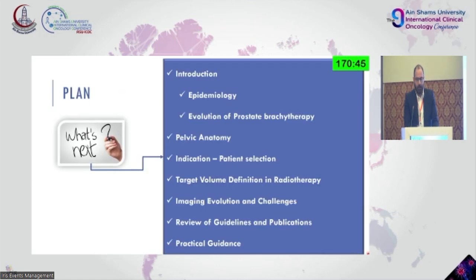I'll start with an introduction and take you through what brachytherapy is used for and how the whole thing started — epidemiology, evolution, pelvic anatomy, different indications, and going to target volume definition, which is the essence of today's workshop and how we can use those in our practical daily life.